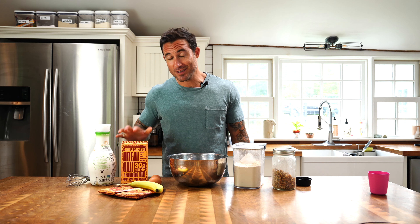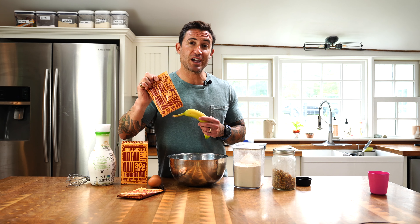What up, family? Today, I'm gonna walk you through a very fun recipe for maple caramel pancakes using Creatures of Habit Meal 1 Maple Caramel.